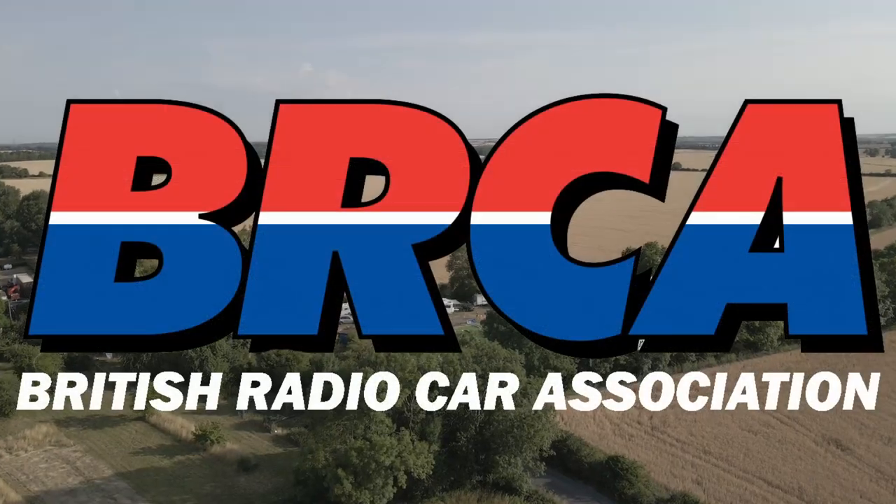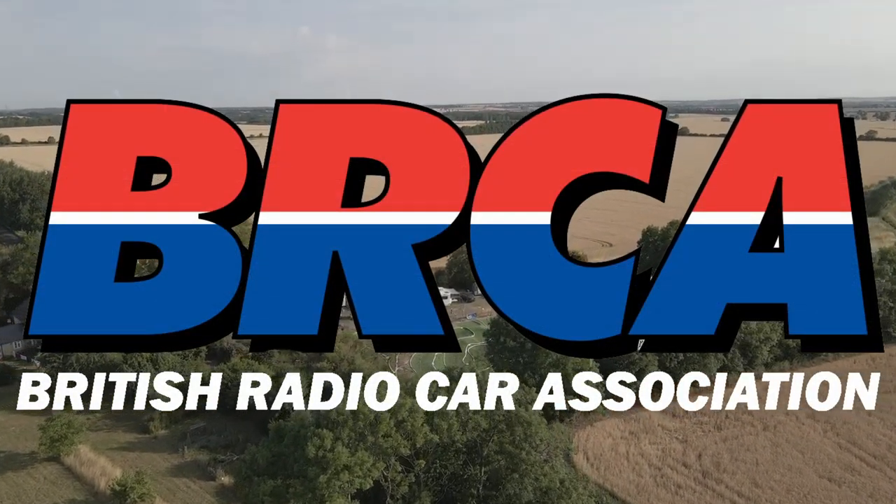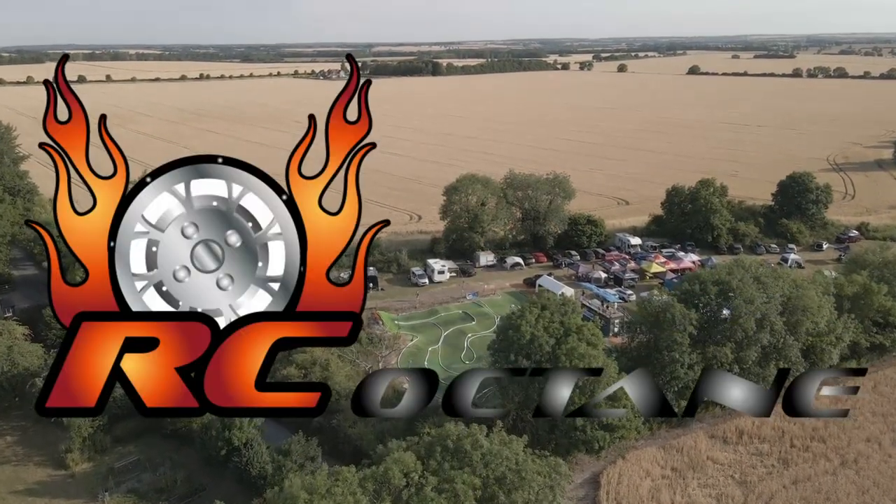Race A1's coverage of the 2022 BRCA 110th Off-Road Nationals is brought to you by Model Tune, Schumacher, and RC Octane.